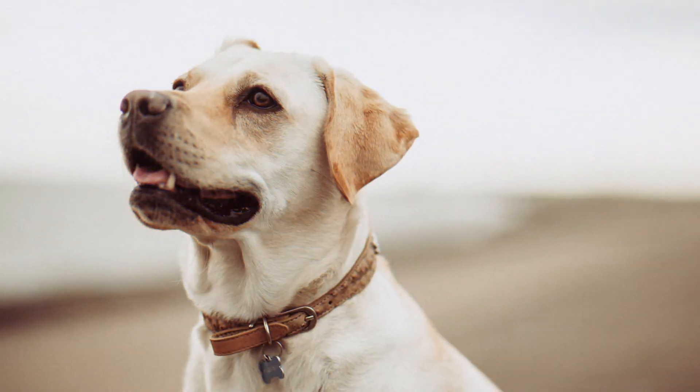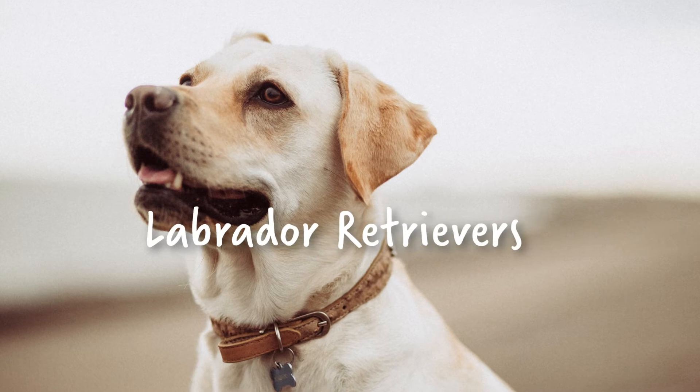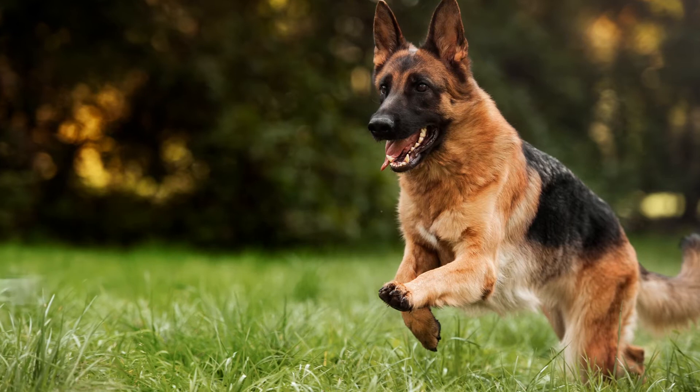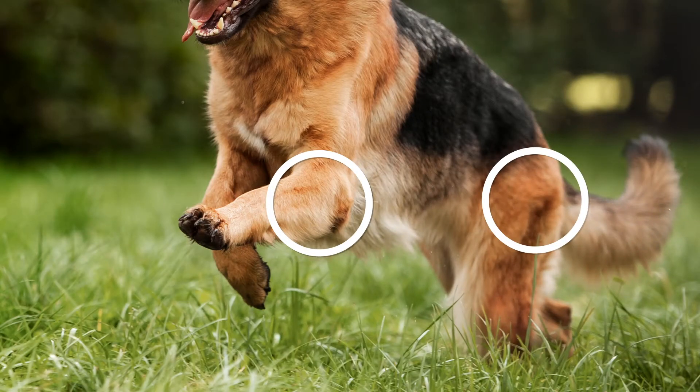Certain breeds can also play a role, with large breed dogs like Labrador Retrievers, Golden Retrievers, German Shepherds and Rottweilers often predisposed to hereditary conditions like hip and elbow dysplasia or developing arthritis.